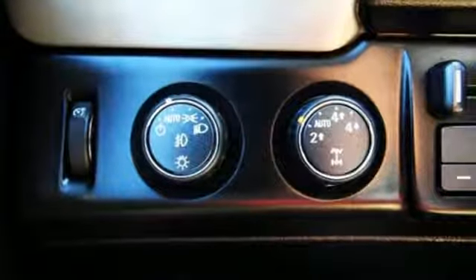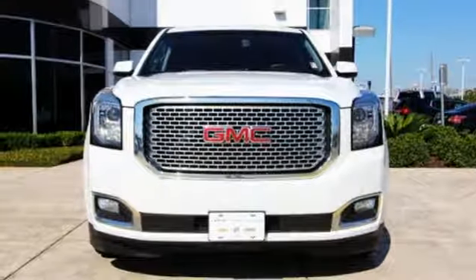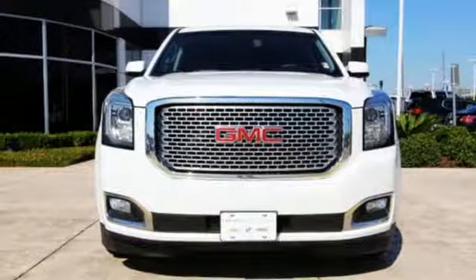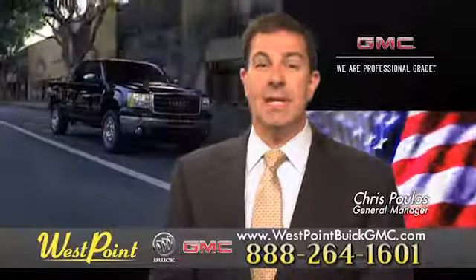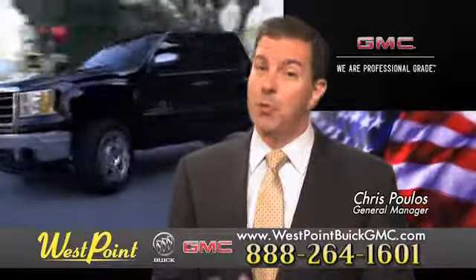Well built, well up to the task, and good-looking — this Yukon Denali is ready for a test drive today. West Point Buick GMC, easy to get to on the Katy Freeway. Exit Barker Cypress both ways. We look forward to meeting you soon.